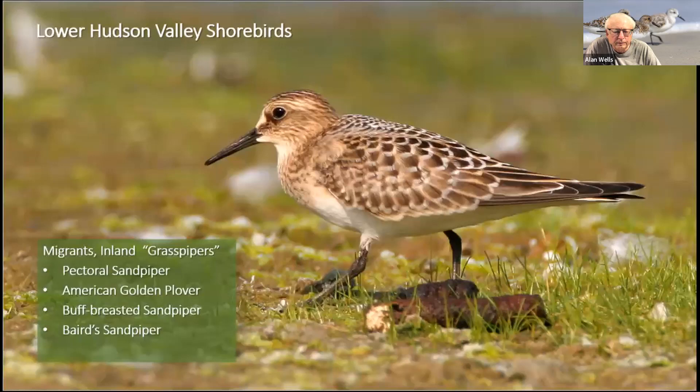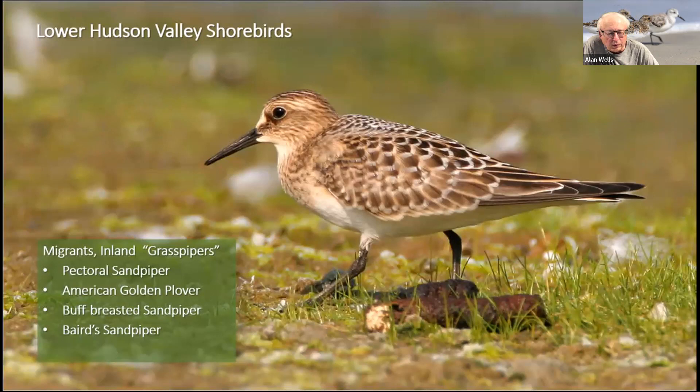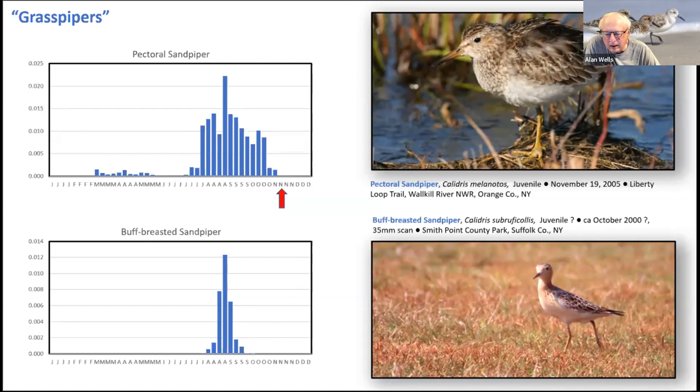During fall, about 10 species regularly pass through the inland agricultural areas of Orange County's Black Dirt region. Four of these are almost exclusively found in this agricultural area and are sometimes called 'grass pipers': Pectoral Sandpiper, mostly in fall; Buff-breasted Sandpiper, virtually entirely in fall with no spring sightings; Baird's Sandpiper, almost no spring sightings, primarily late summer and fall; and American Golden Plover, only traces in spring.